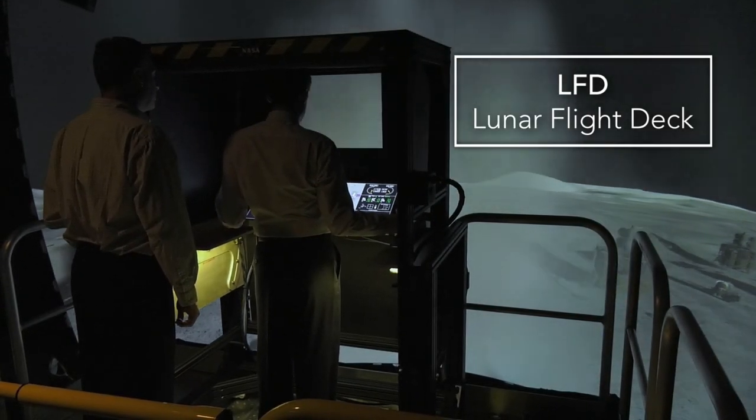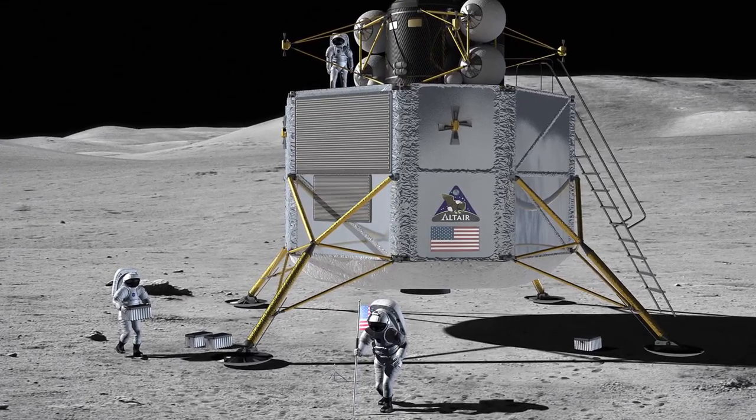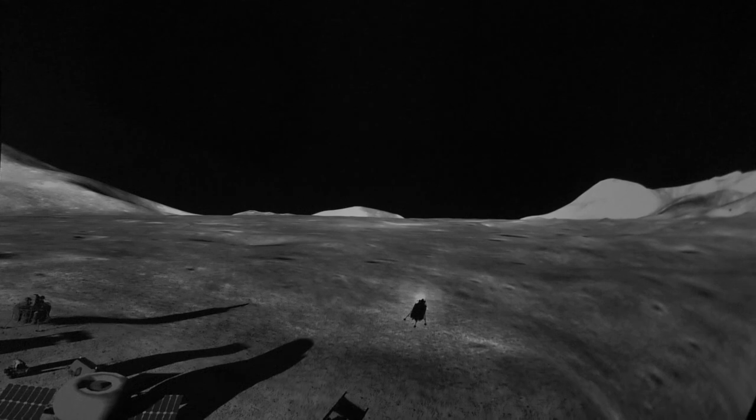The LFD is the lunar flight deck. It was originally put together back in Constellation days, and then we've brought it back in support of the Artemis missions. We have Apollo models and Altair models, and we're in the beginning of developing what will be the Artemis configuration.